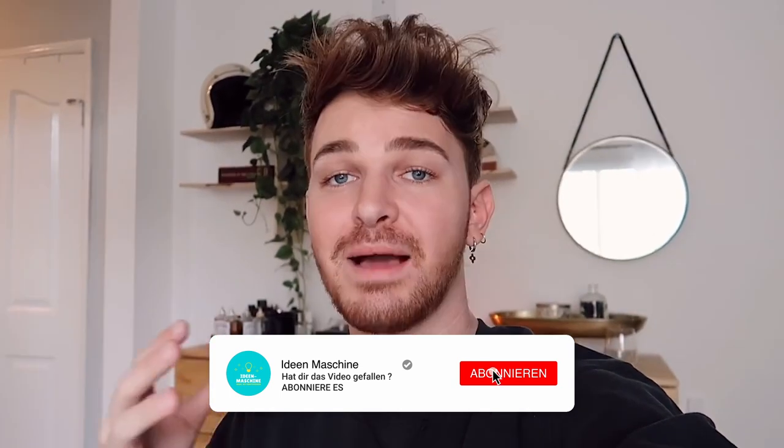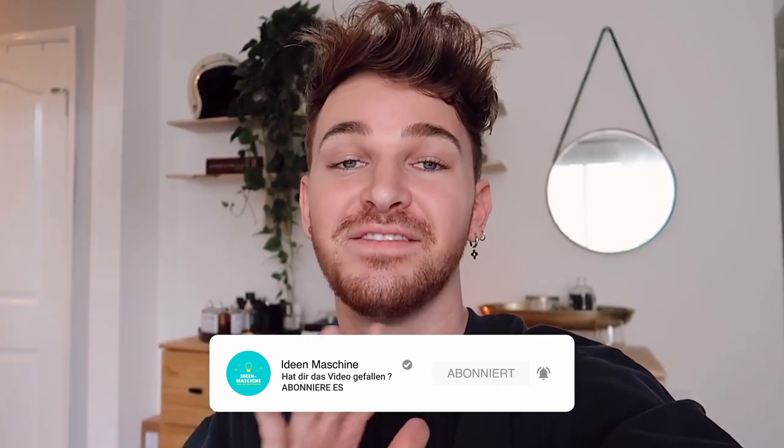Hey guys, what's up? It is Drew here from Lone Fox, and I have a room makeover for you guys today. I am so freaking excited about this makeover. I'm already done with it, and it's going to be actually a two-part series — part one and part two. I'm going to keep this intro super short and sweet because this video is jam-packed with so much.